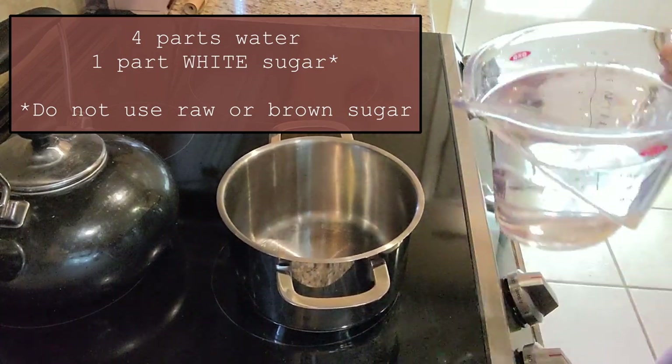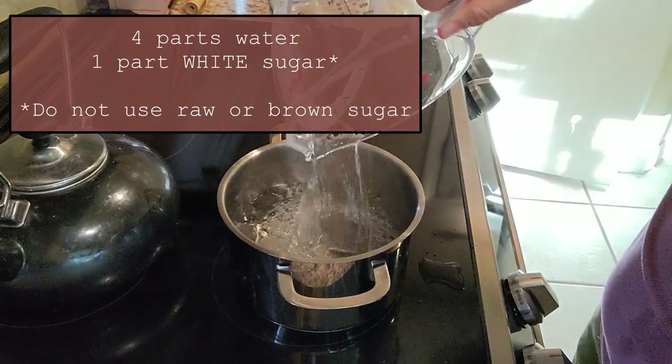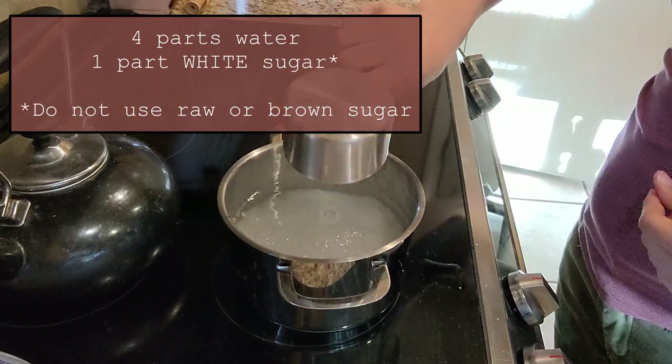Now when you're mixing your hummingbird food, it's really simple — two ingredients. It is four parts water to one part sugar: four cups of water to one cup of sugar, or two cups of water to half a cup of sugar. You can figure out proportions based on what size feeder you have outside. You can store it in the fridge for up to a week, but my birds usually eat most of it before I need to worry about that.